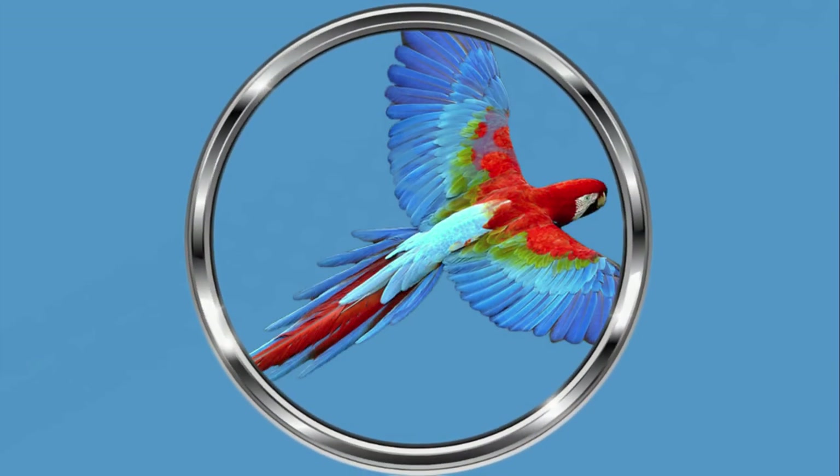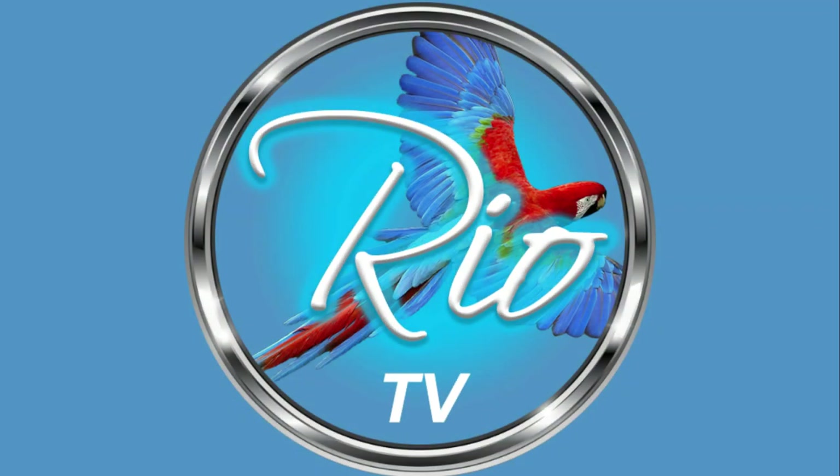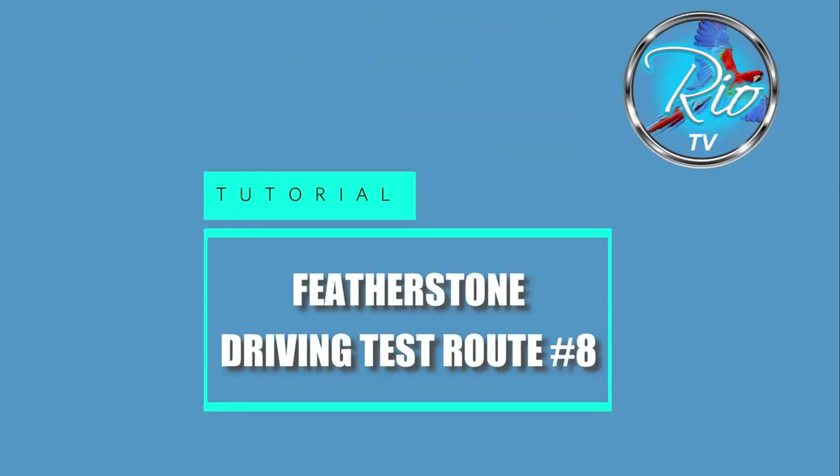Hello internet friends, it's Paul here. I'm back at Featherstone driving test center to show you a couple of new driving test routes this morning. What's interesting about this route is it was tricky because it was an early morning test at about eight o'clock, so try this out at eight o'clock when you're doing your own private practice.